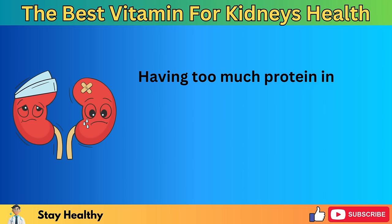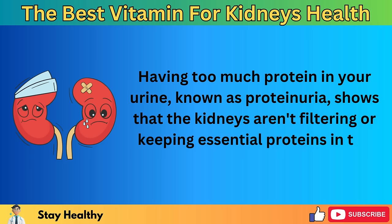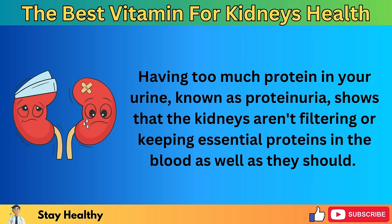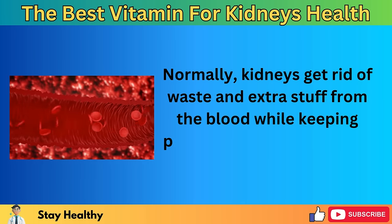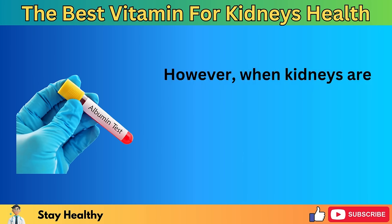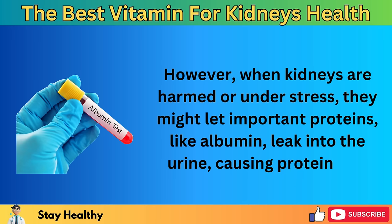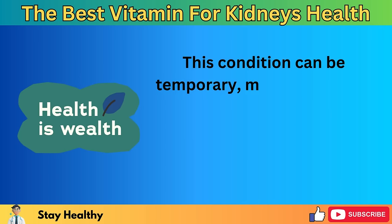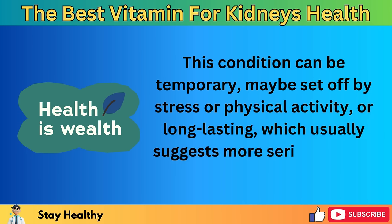Having too much protein in your urine, known as proteinuria, shows that the kidneys aren't filtering or keeping essential proteins in the blood as well as they should. Normally, kidneys get rid of waste and extra stuff from the blood while keeping proteins that are important for many body functions. However, when kidneys are harmed or under stress, they might let important proteins, like albumin, leak into the urine, causing proteinuria. This condition can be temporary — possibly set off by stress or physical activity — or long-lasting, which usually suggests more serious health problems.